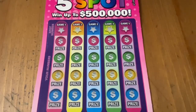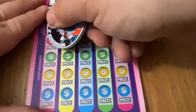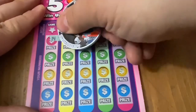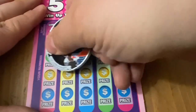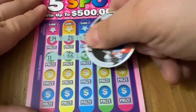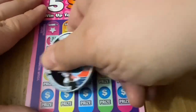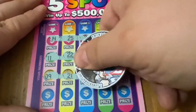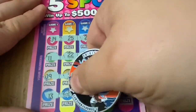I'm using my J-Star scratch coin today because this ticket is a little tougher than normal to scratch through. I'll go across and see if I can find any multipliers, then look for number matches. You can match the same number over and over again, so hopefully we can do that or find a bunch of multipliers today.